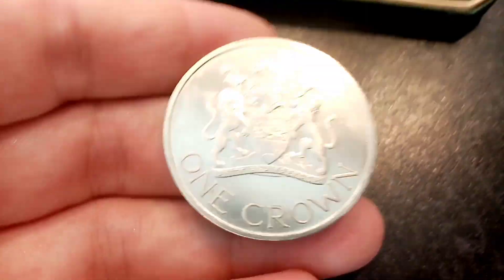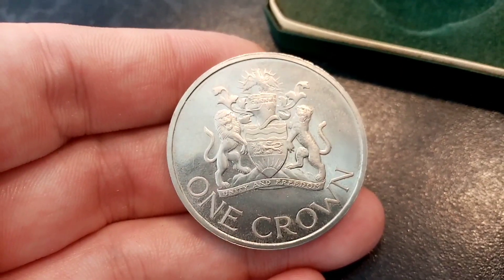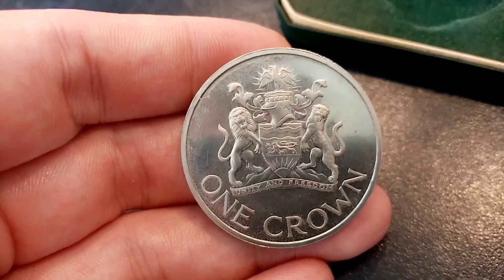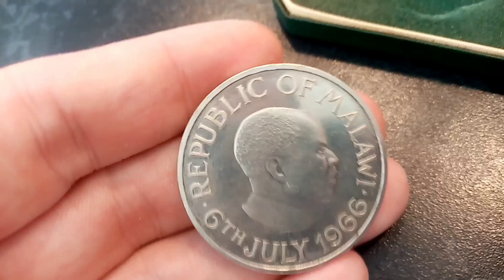We'll have a little look at what's on the coin, how many were made, and we'll work out the coin's value. So on the front then we've got one crown there at the bottom — the coin's face value. In the middle there you've got a really nice shield of arms with some lettering underneath: unity and freedom.